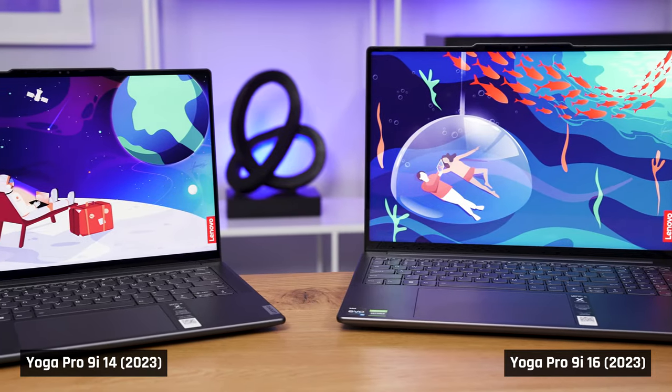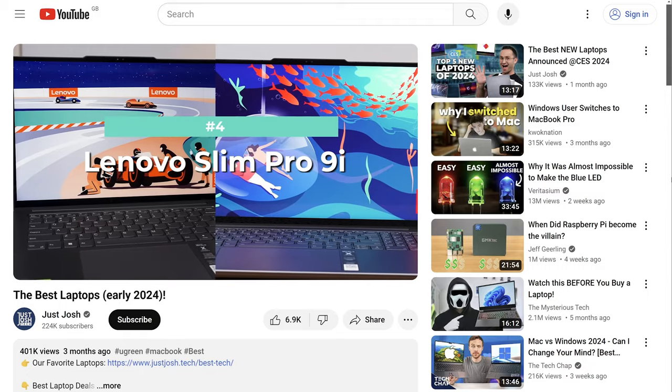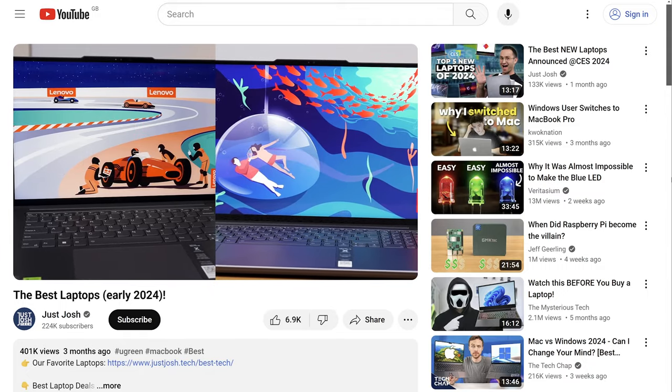Last year, the Yoga Pro 9i 16 and 14-inch, also known as the Slim Pro 9i, were two of the best laptops of the year. In fact, they came fourth out of the 70 laptops that we tested.